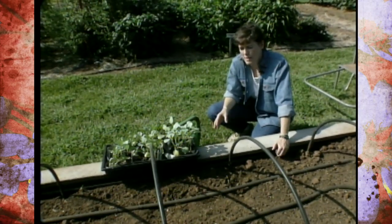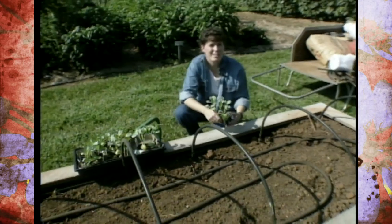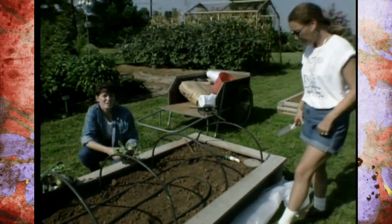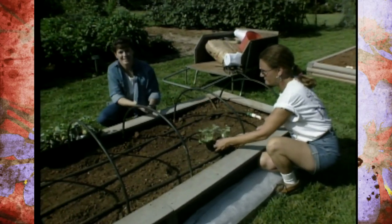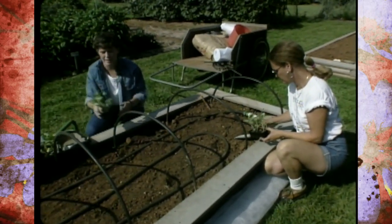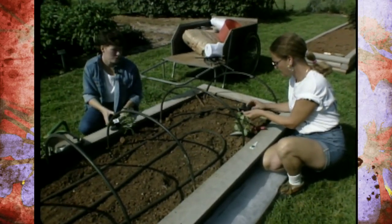To help me out in getting all this planted today is D.J. Duncan, one of our OKG volunteer ambassadors. Time is everything in getting these in because they were grown in a greenhouse and have been kept in the shade. We want to get them down in the soil as quickly as possible.